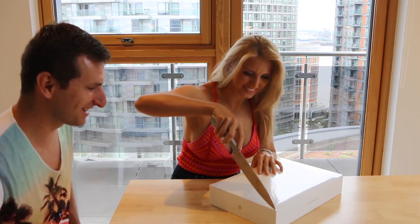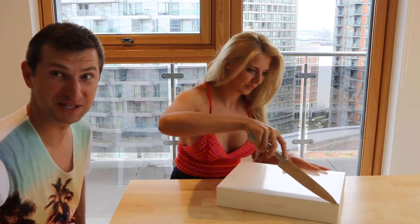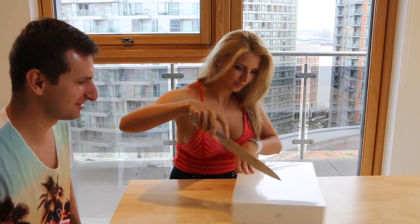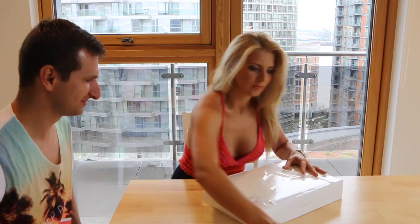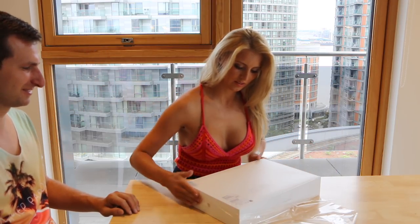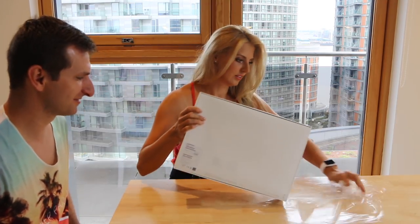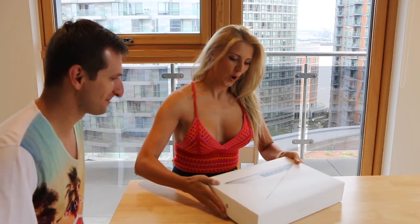Don't put your hands next to me — I can see it, I can see it. Be careful. Okay, it's open.